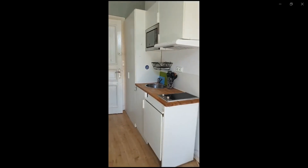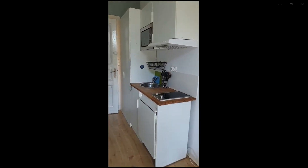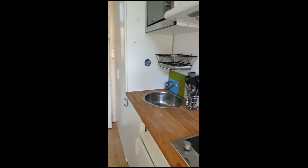Over here you have the kitchen area with the microwave, dishwasher, stove, sink, and the fridge and the freezer as you can see over here. You also have the closet as well.